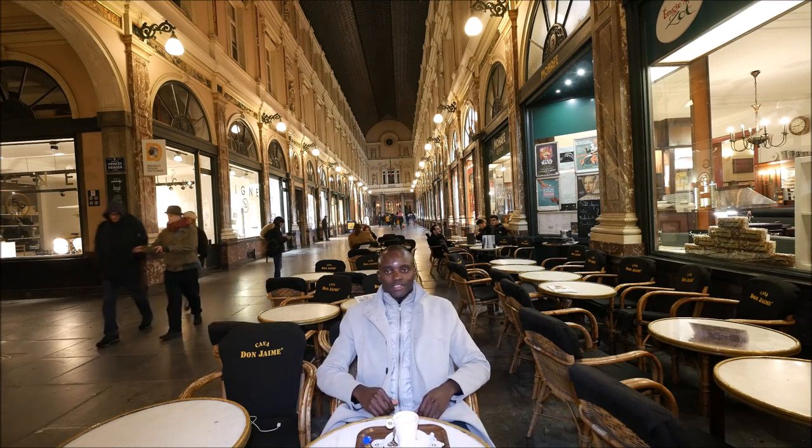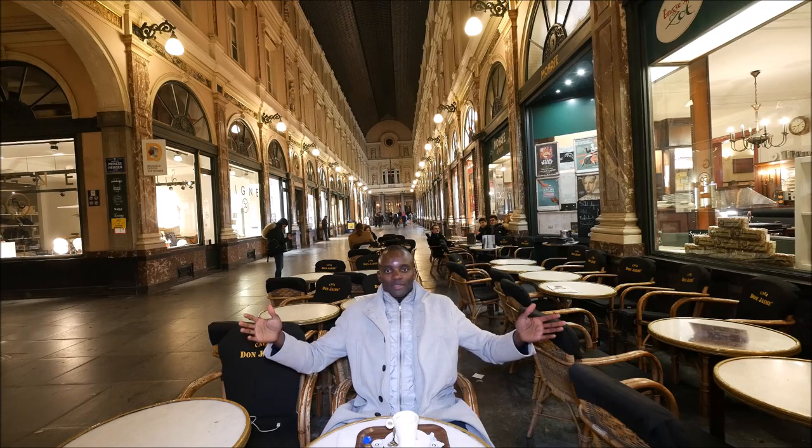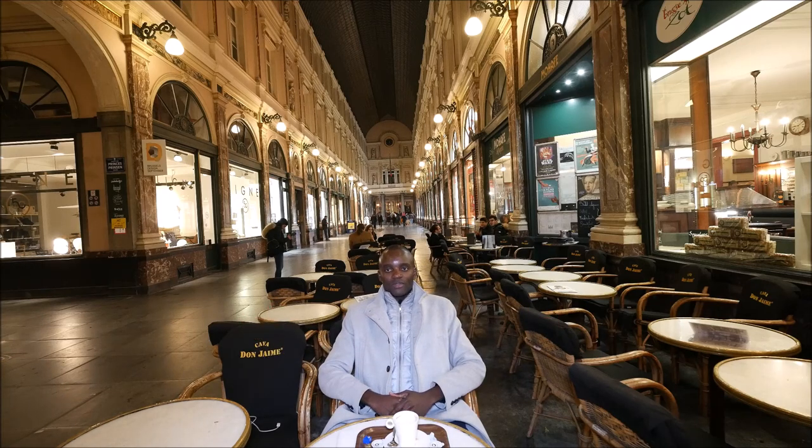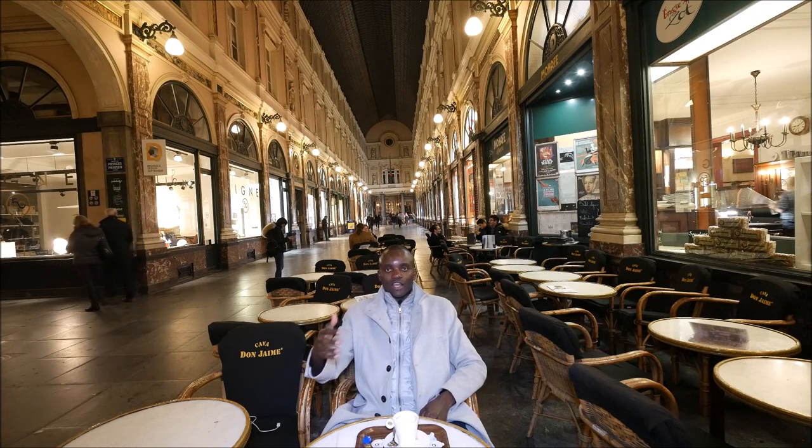These are the Royal Saint Hubert Galleries of Brussels. You could compare this a little bit to what we call the living room of Milan. You would say it's a shopping street, but which is covered.